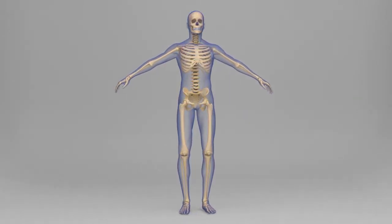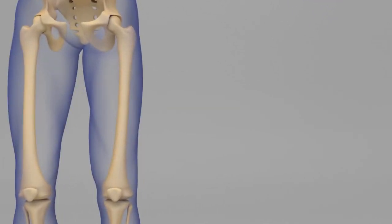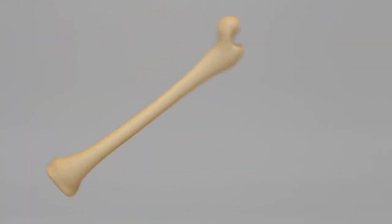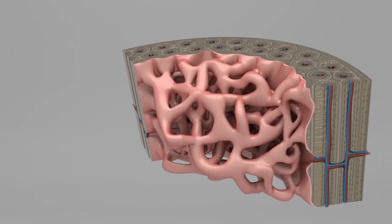The bones in our bodies are alive, growing, and changing all the time. Our bones are composed of different layers. The outer surface of bone is called cortical bone — this is the smooth, hard part of the bone that we can see when we look at a skeleton. Inside the cortical bone is the trabecular bone, which looks like a sponge and helps to protect the bone marrow.